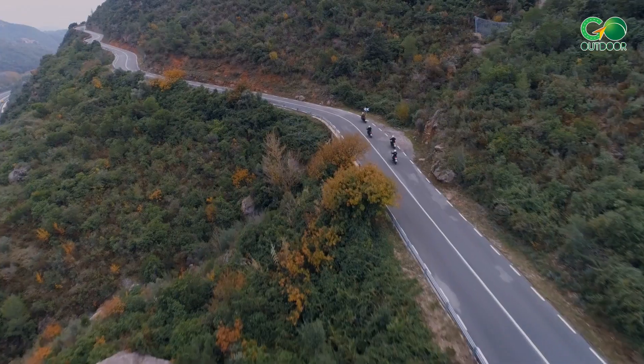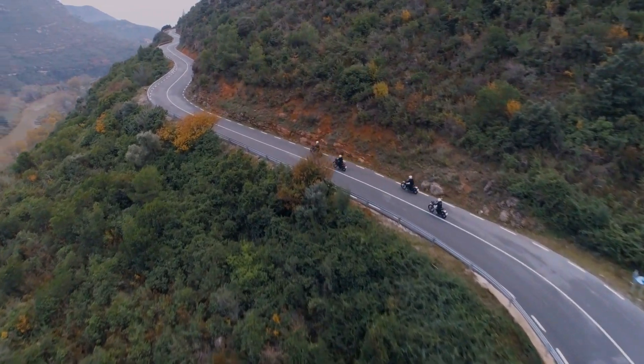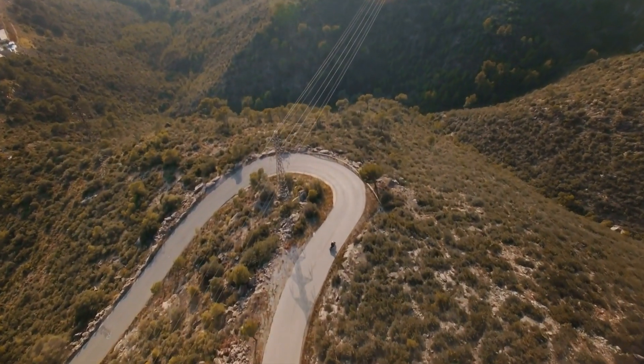Hey there, adventure seekers and motorcycle enthusiasts. Welcome back to our channel. Today we've got something truly exciting to talk about — the perfect fusion of two incredible passions: motorcycles and camping.